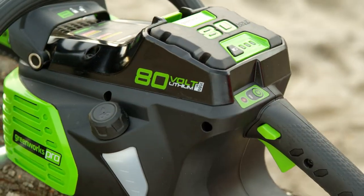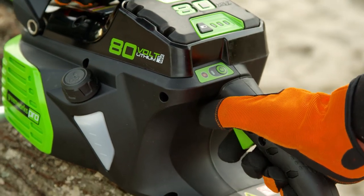My favorite thing about the Greenworks chainsaw is the ability to start it with one button. Whereas with a gas engine you might not get it started on the first pull — you might have to pull it four or five times.